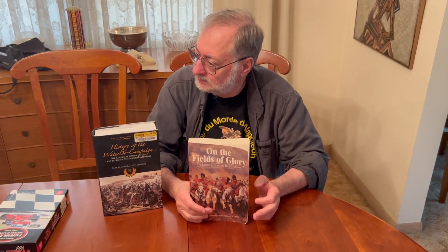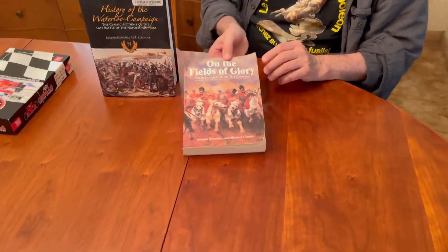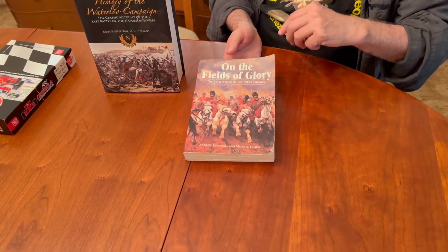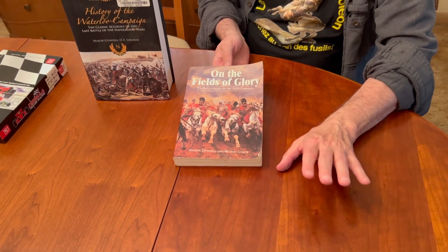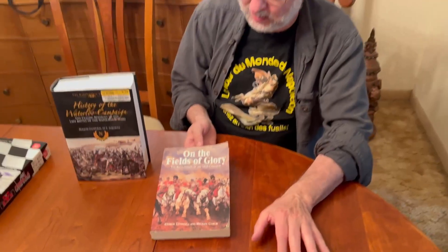Len wanted to mention some Napoleonic Wars books in this video — we just remembered now, so here he goes. The first one is On the Fields of Glory. This is a book about the battlefield and it's very good in providing contemporary maps and present-day maps showing differences and landmarks on the battlefield. If you ever visit the Waterloo battlefield, I recommend getting this first and reading about it.